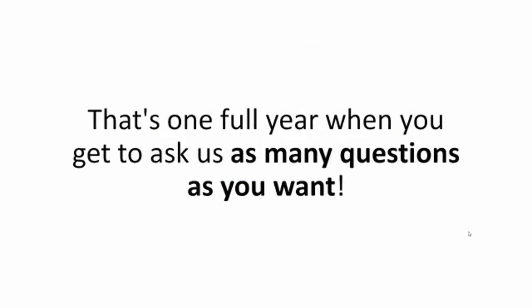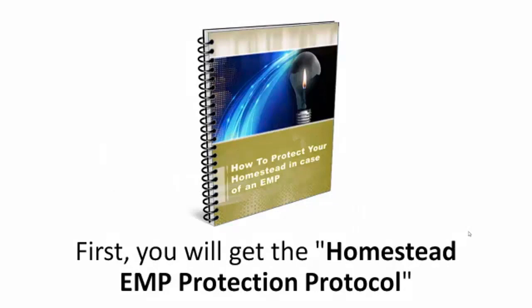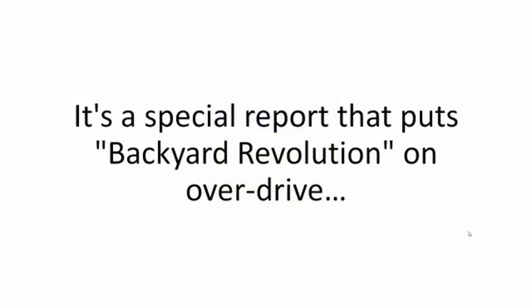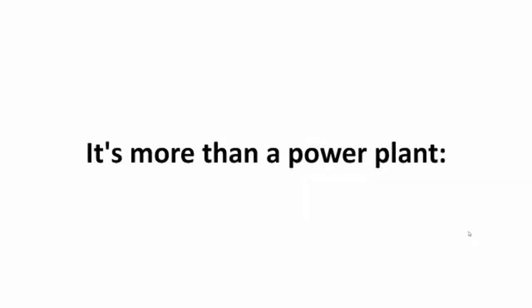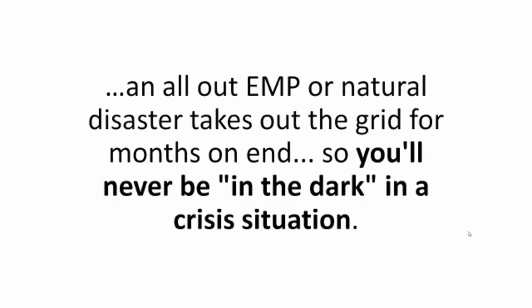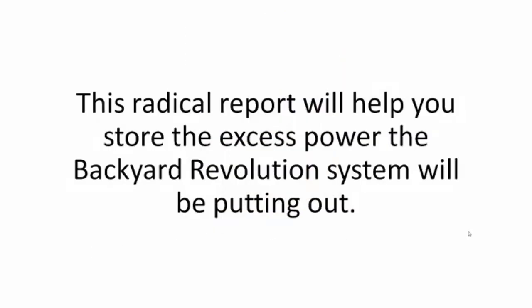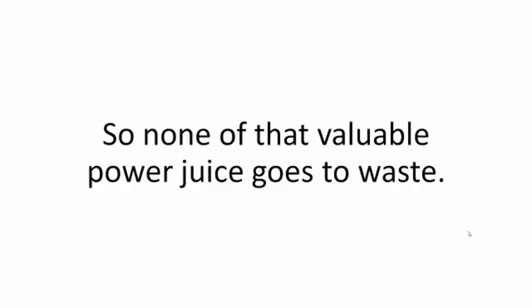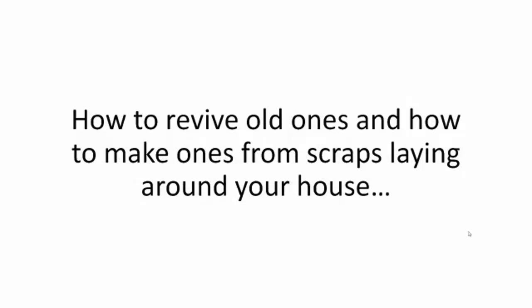If you order the Backyard Revolution program today, you'll also get exclusive bonuses. First, you'll get the Homestead EMP Protection Protocol — a special report that turns the system into a foolproof, disaster-proof, and EMP-proof off-grid power source for any impending emergency, so your family will have electricity even if an all-out EMP or natural disaster takes out the grid for months. Second, you'll get Energy Stockpiling Secrets — a report to help you store excess power so none of that valuable energy goes to waste, including what batteries to use, how to revive old ones, and how to make them from scraps around your house.